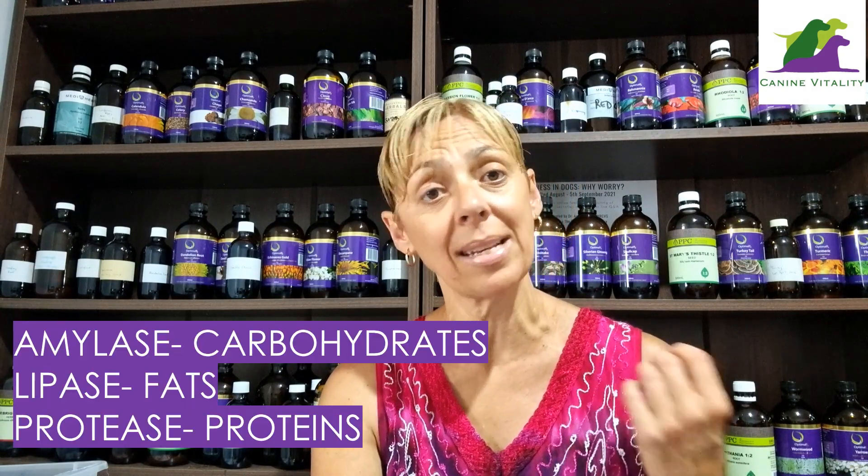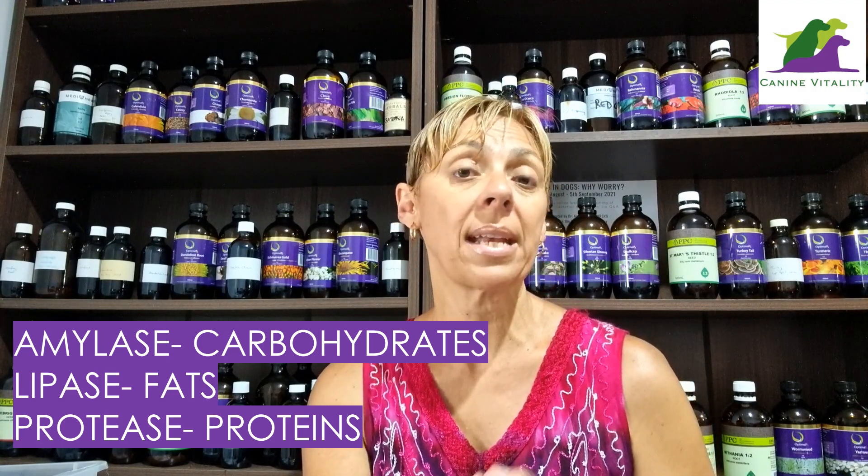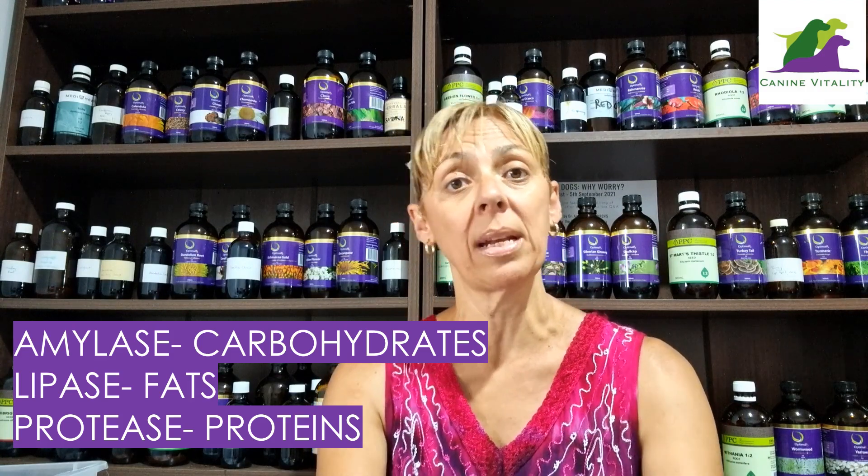Your dog's body uses digestive enzymes for hundreds of different metabolic processes throughout the body, not only in the gut. Without these nutrients to help break down foods, your dog will become malnourished over time, leading to a whole range of diseases and problems. There are three main digestive enzymes that help in the breakdown of foods: amylase for breaking down starches and carbohydrates like vegetables, lipase for fat breakdown, and protease to help break down proteins into amino acids.